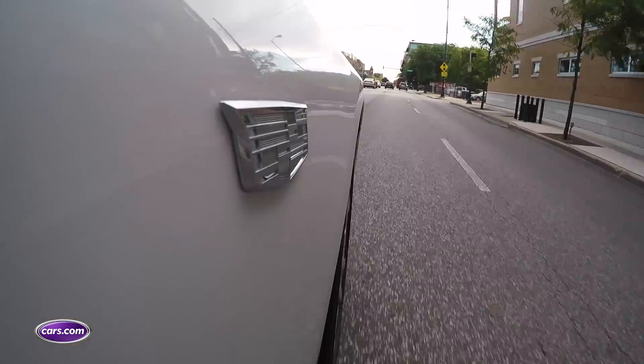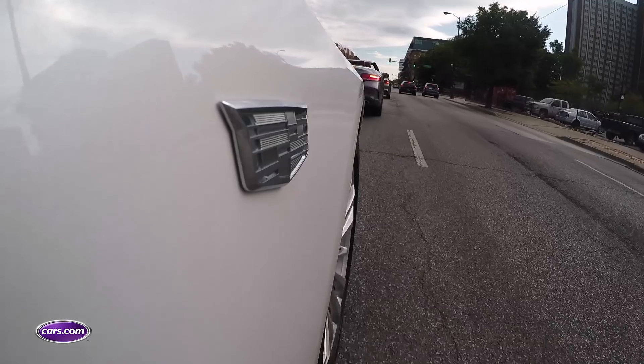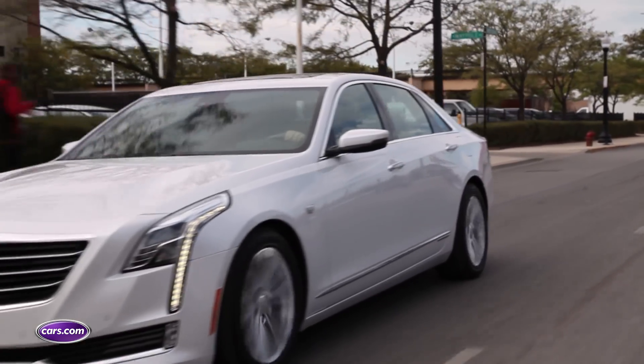So if you're looking to upgrade from your Chevy Volt or Nissan Leaf and still want to go mostly gas-free on a commute of about 30 miles, this might be worth checking out. See all the details of the 2017 Cadillac CT6 plug-in hybrid at Cars.com.